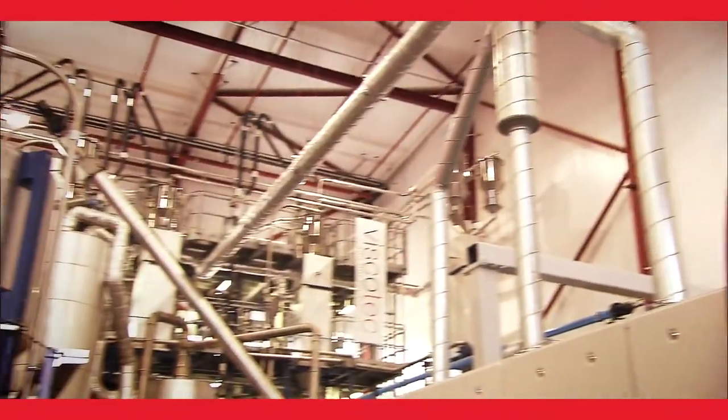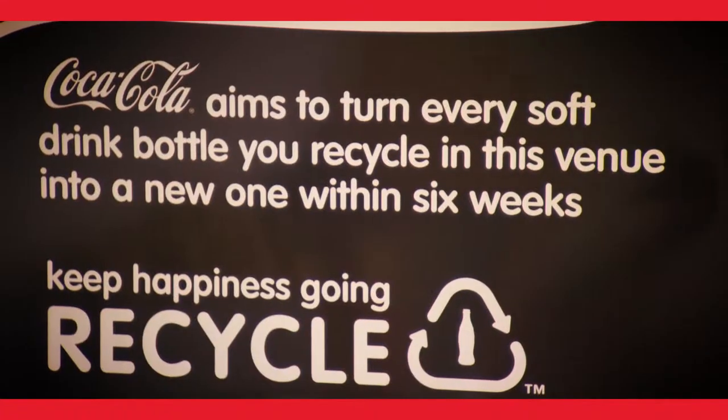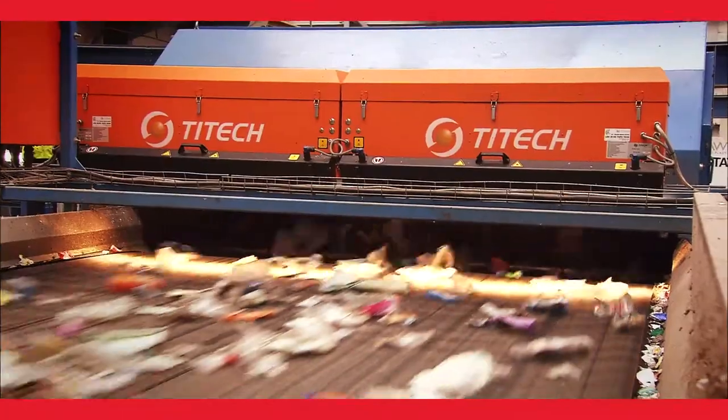We then aim to take them all up to our recycling factory in Lincolnshire, Continuum Recycling, and get them turned into new bottles within six weeks. That means that a bottle consumed during the opening ceremony of the Olympic Games could be back on shelf before the Paralympic Games are over.